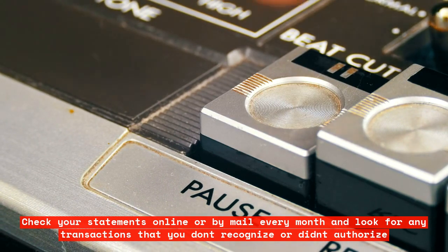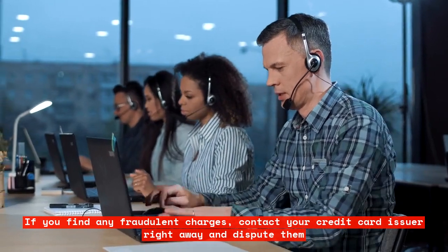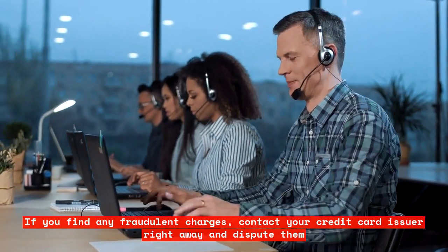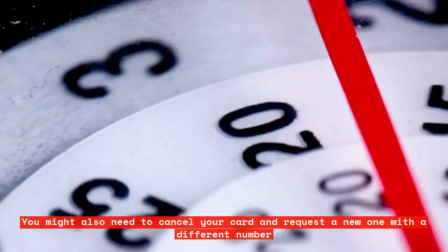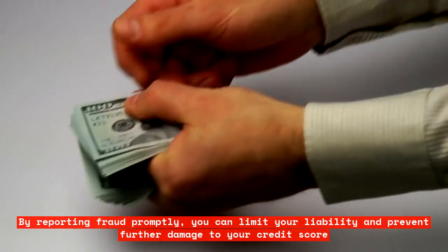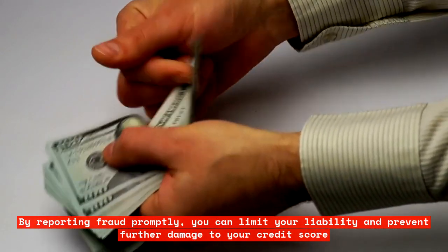If you find any fraudulent charges, contact your credit card issuer right away and dispute them. You might also need to cancel your card and request a new one with a different number. By reporting fraud promptly, you can limit your liability and prevent further damage to your credit score.